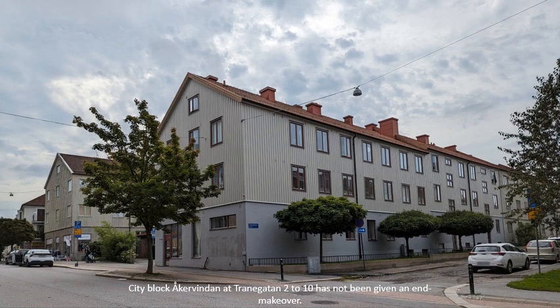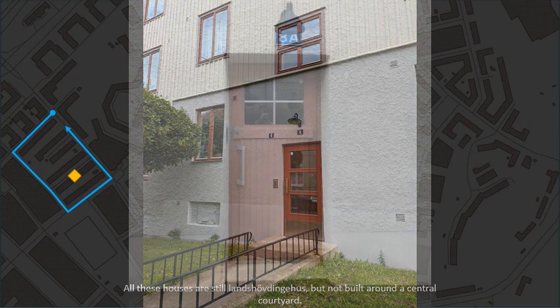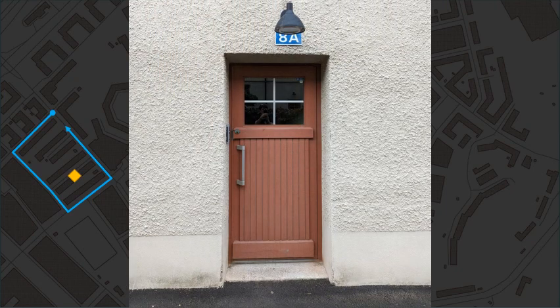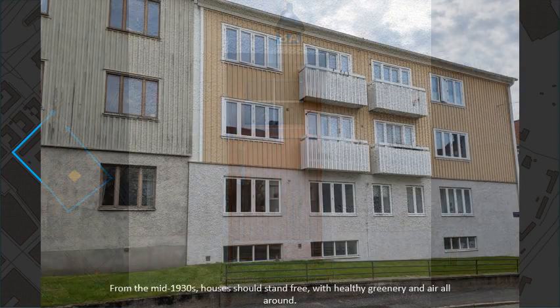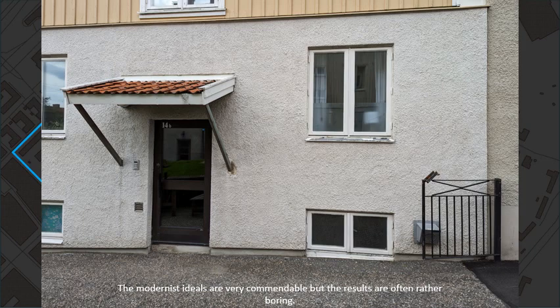Cityblock Åkervindan at Trönegatan number 2 to 10 has not been given an end makeover. All these houses are still Landshövdinghus but not built around a central courtyard. From the mid-1930s, houses should stand free with healthy greenery and air all around. The modernist ideals are very commendable but the results are often rather boring.